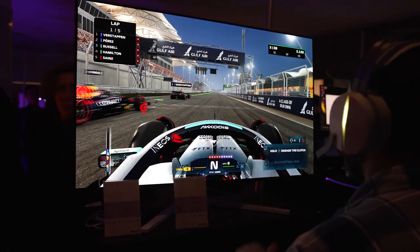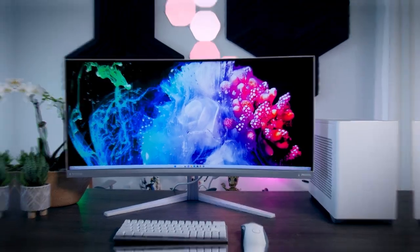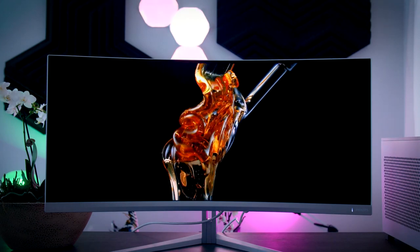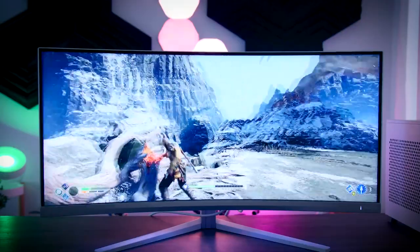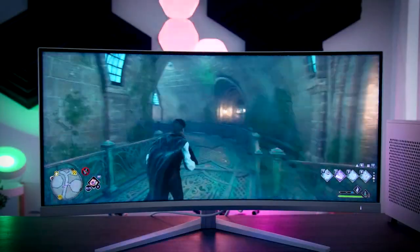Unlike other monitors, it doesn't suffer from automatic brightness limitations in SDR mode and has a full-screen brightness of 250 nits. It also comes with a glossy finish that enhances its appearance. It excels in HDR True Black Calibration and SDR Color Balance. However, it has visible brightness restrictions in HDR mode, but these are hardly noticeable in HDR True Black mode. Overall, it's an impressive monitor for an outstanding gaming experience.